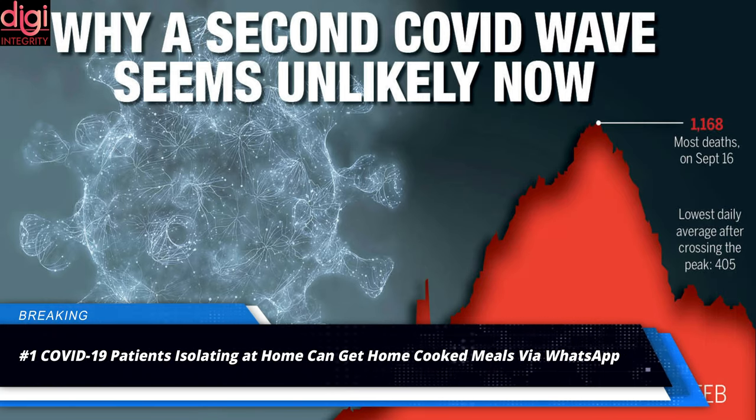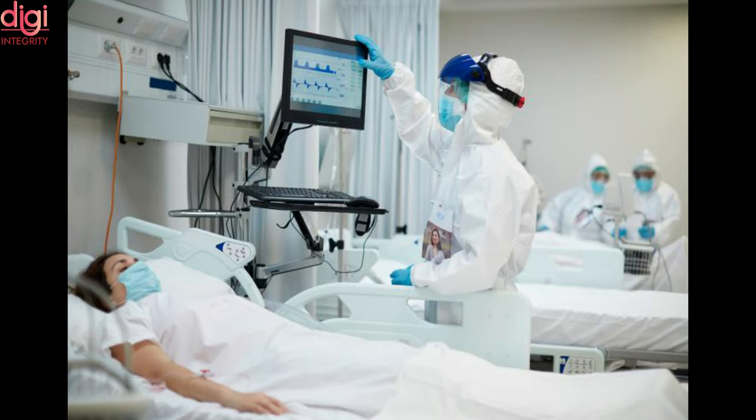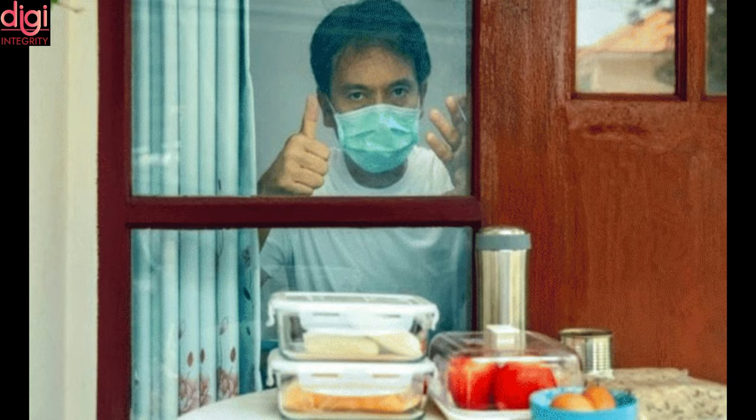The COVID-19 second wave has had a severe impact on India's medical infrastructure. Hospitals are falling short of beds, resulting in admitting only severe or critical patients. Patients with mild and moderate symptoms can remain under home isolation and get treated. However, these patients are likely to struggle sourcing food under isolation, especially when alone.